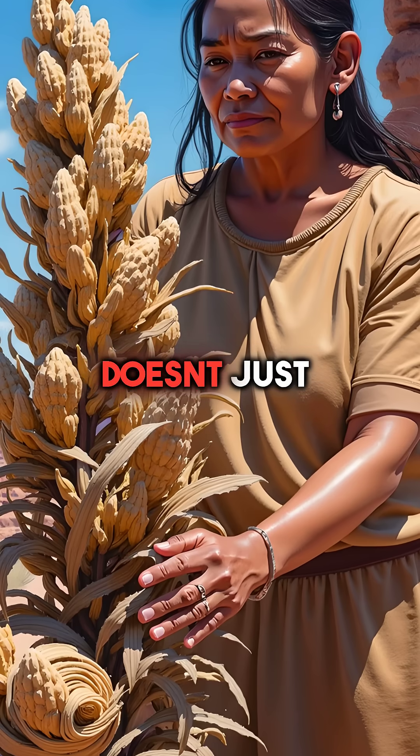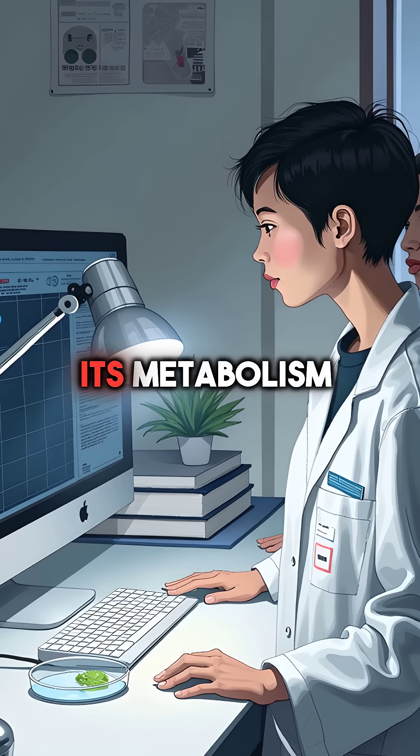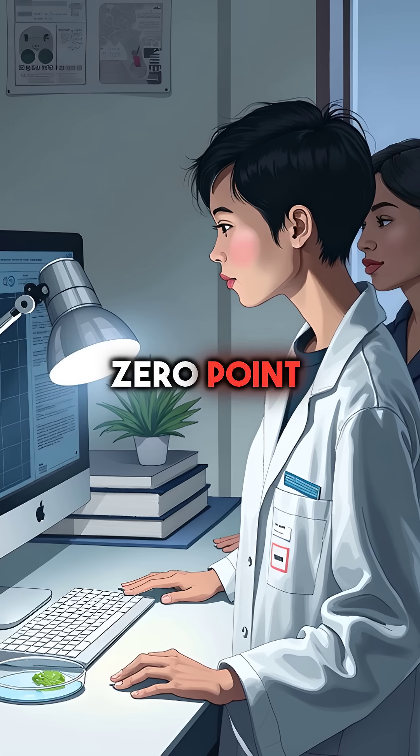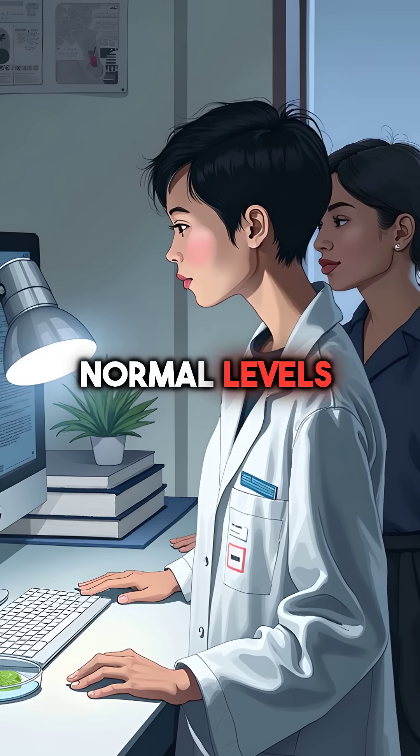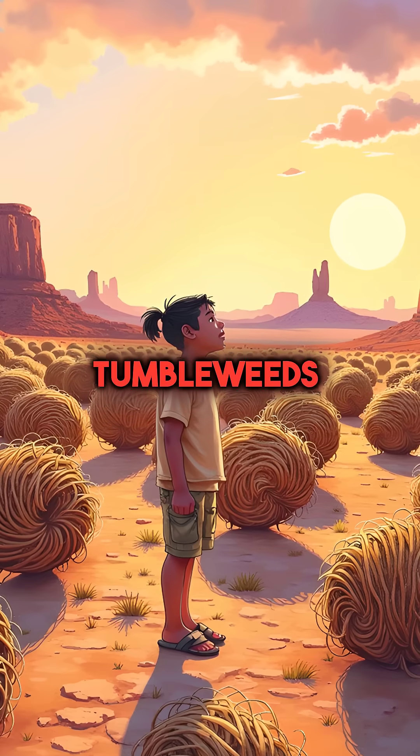When drought hits, it doesn't just conserve water, it becomes completely dead. Its metabolism drops to 0.01% of normal levels. The leaves curl into tight protective shells, looking like dried tumbleweeds.